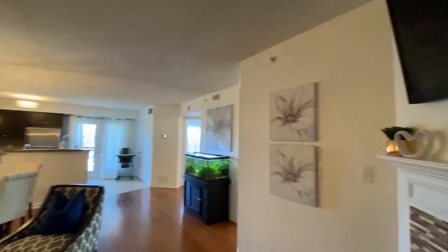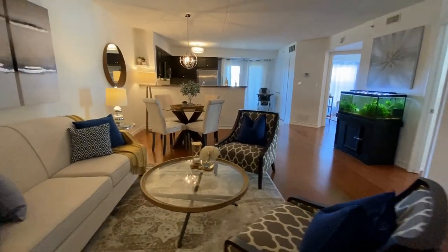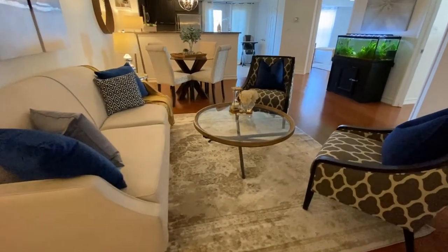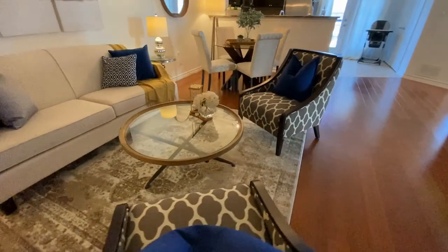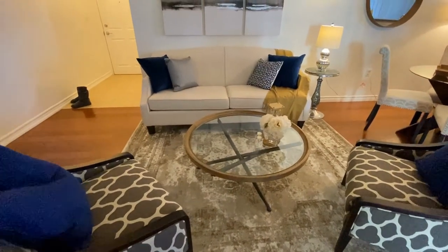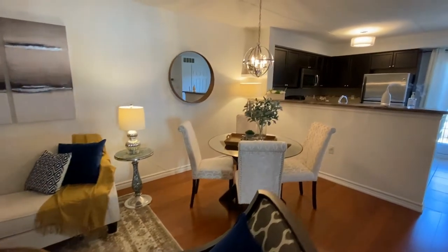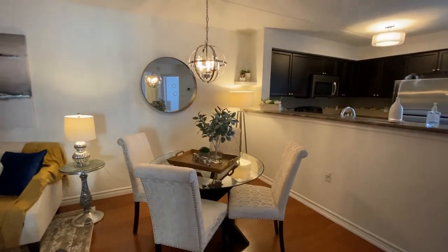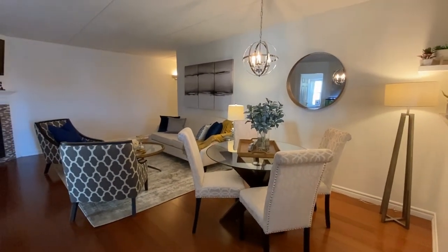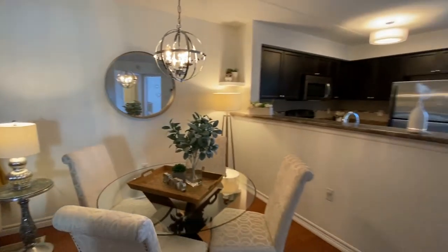When you turn around, you can see how big the unit is. At 1,013 square feet, it's a large unit. You have space for all of your seating right here — you could do a setup like this, or a sectional. The great thing is you also have a spot to eat in, with this fantastic dining area that overlooks the kitchen.